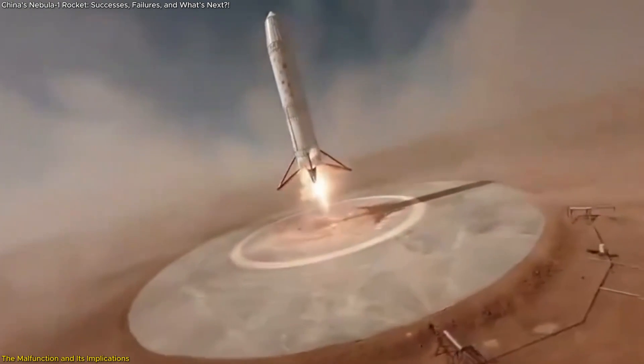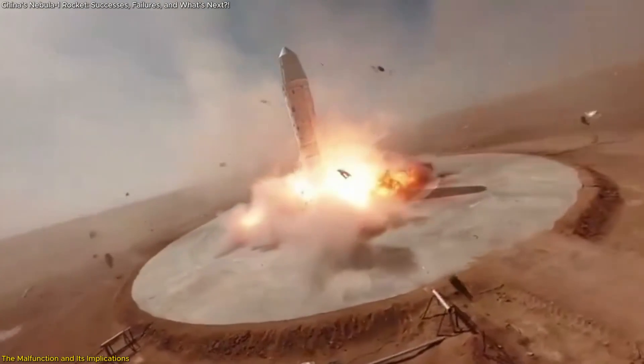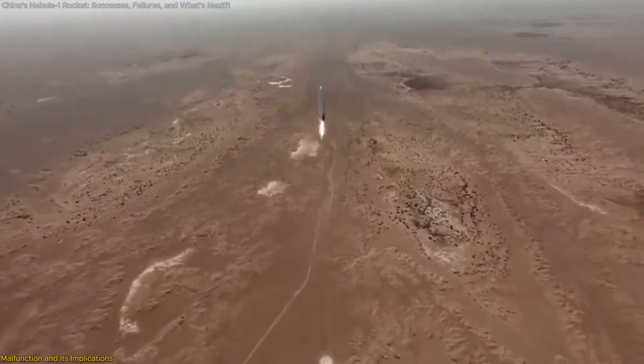While the landing malfunction may seem like a setback, it is an integral part of the iterative design process. Each challenge faced adds to the wealth of knowledge that engineers can draw upon, fostering a culture of innovation and resilience.